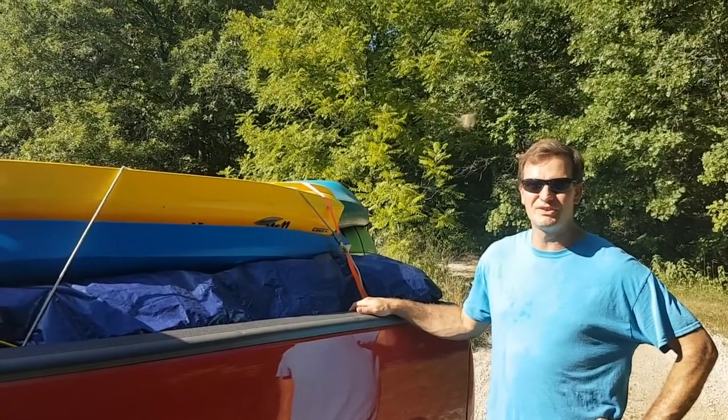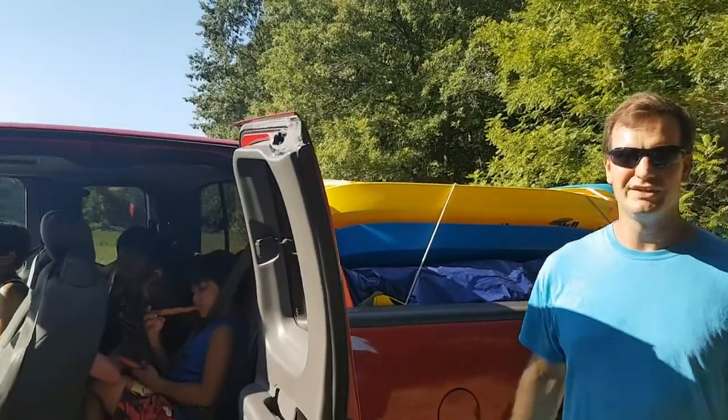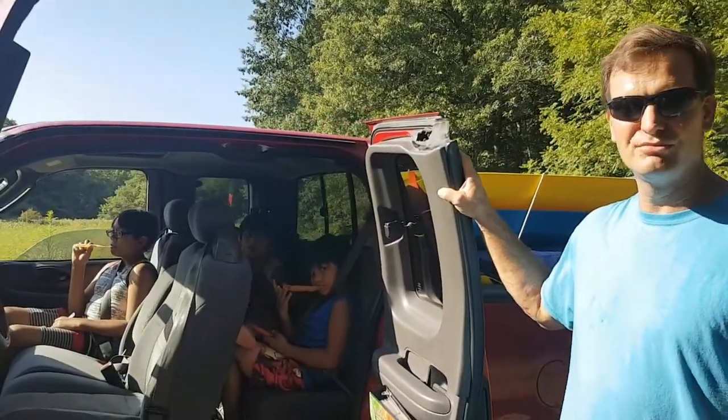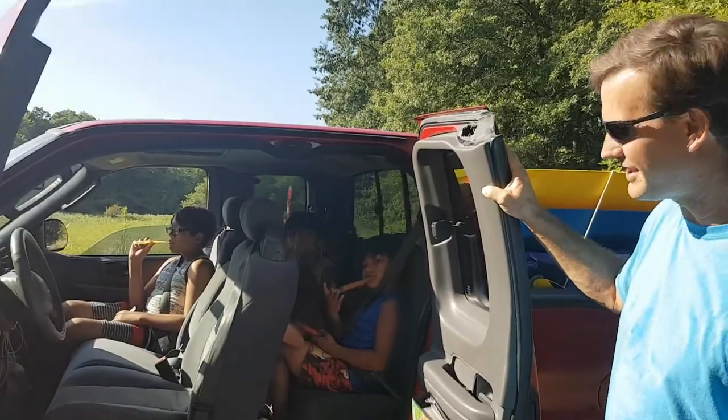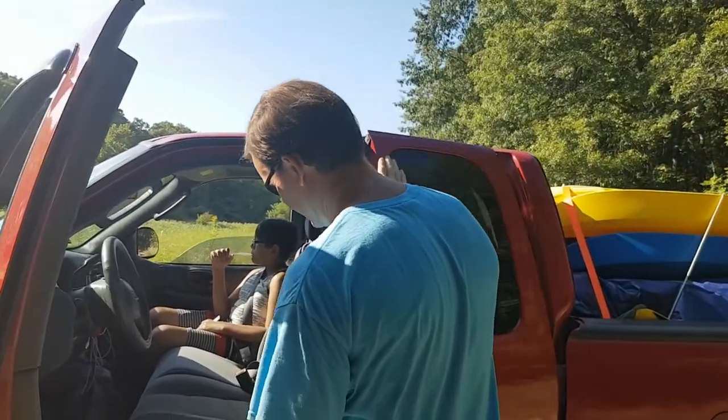Well, we're taking a break from the homestead. We've got all our gear loaded up. We're going to go camping at Osage Bluff Campground on Truman Lake. We're excited, the kids are excited, so we're going to have a fun couple of nights. Welcome to the Niels Homestead and we're going camping.